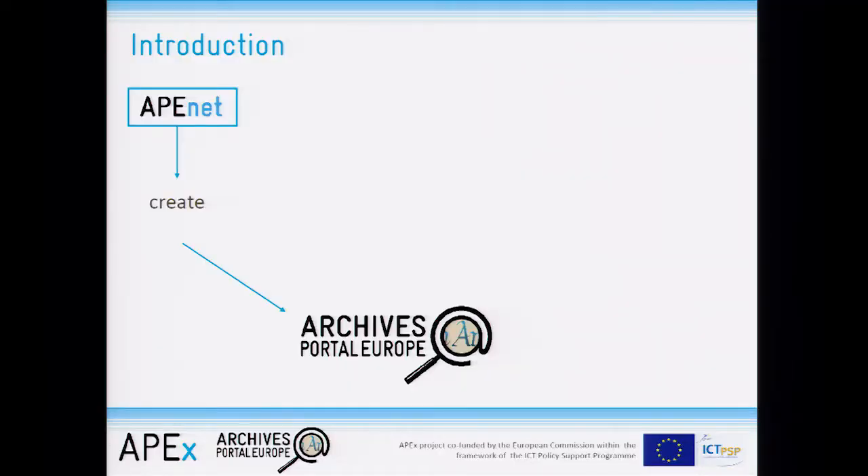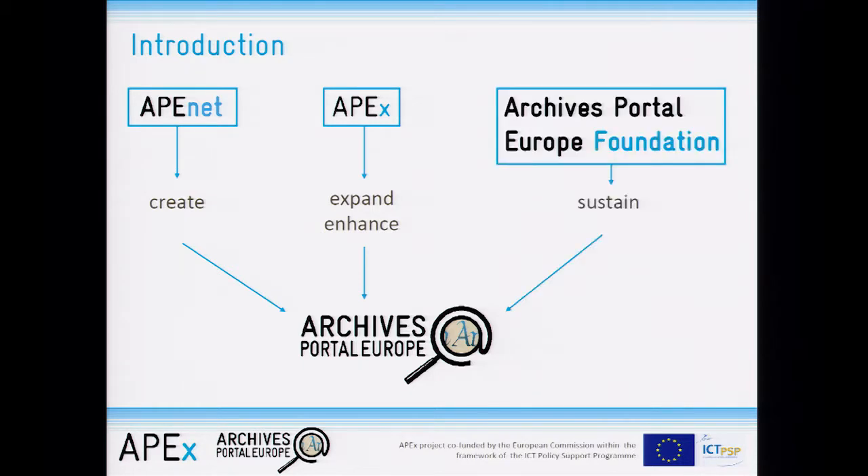The Archives Portal Europe is the result of two projects: the ApeNet project, which started to create the Archives Portal Europe, and the Apex project, which expanded and enhanced it. We are currently in the phase of creating an Archives Portal Europe Foundation which will sustain what we've achieved so far.